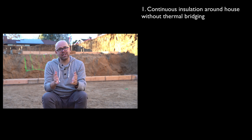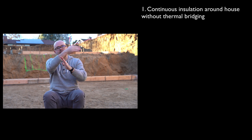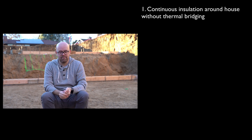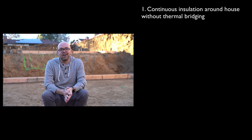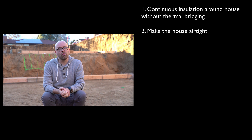A passive house tries to avoid that by making it so there is no way for energy to pass from the inside of your house to the outside, or from the outside in during the summertime. The second principle of passive house building is to make the house airtight.